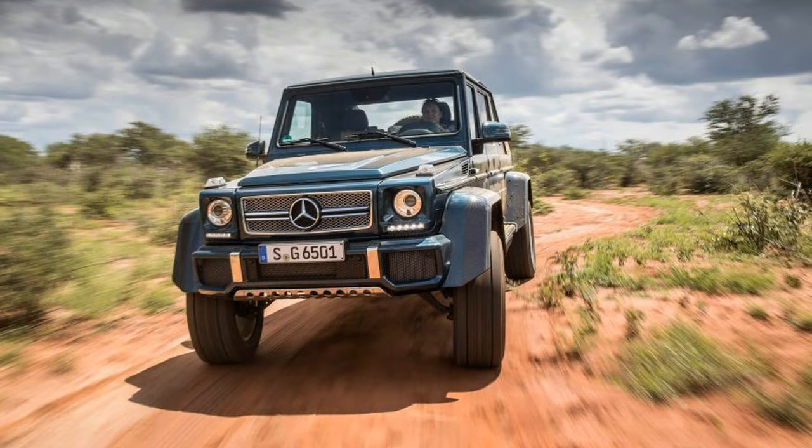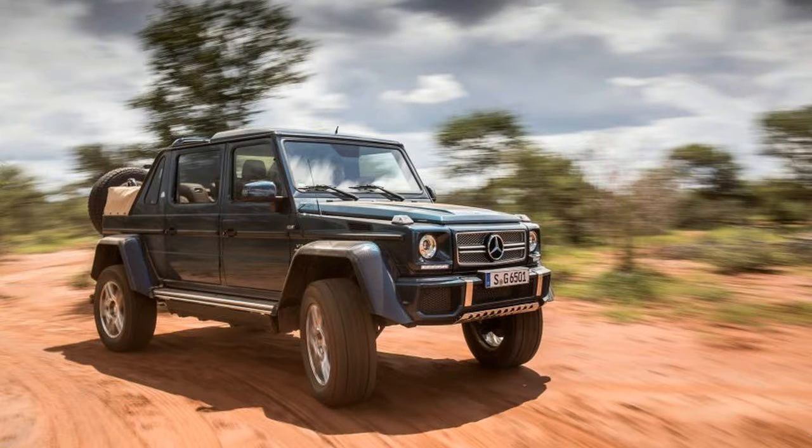Good idea, that. Speed is not the primary goal of this G-Wagon, but if the order arrives from the rear seat, the chauffeur can hurl it forward with gusto.